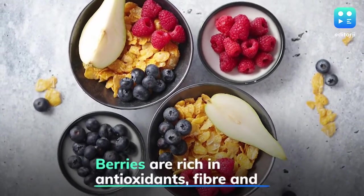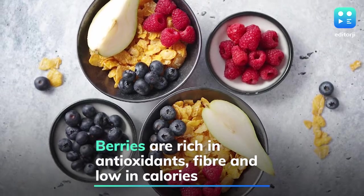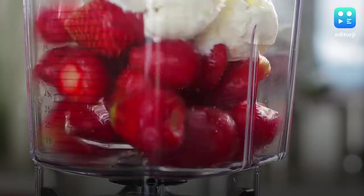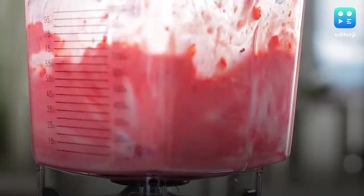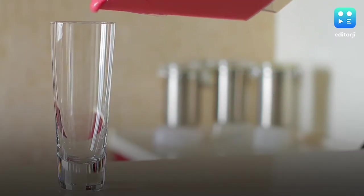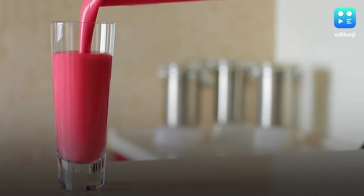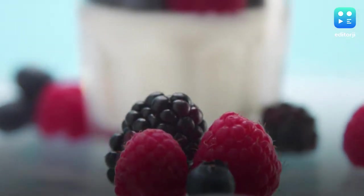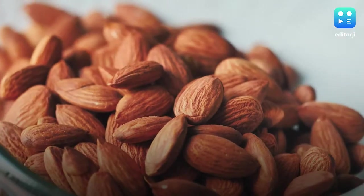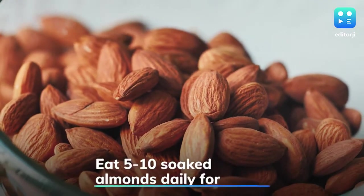Berries — whichever ones you like — are the perfect powerhouse of antioxidants. A study done by the American Heart Association shows a link between a higher intake of antioxidant-rich berries and a lower risk of heart attack in younger women. Eat them raw or sprinkle them over your cereal bowl.